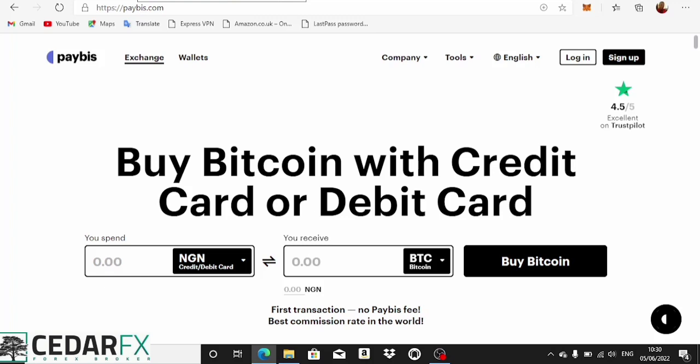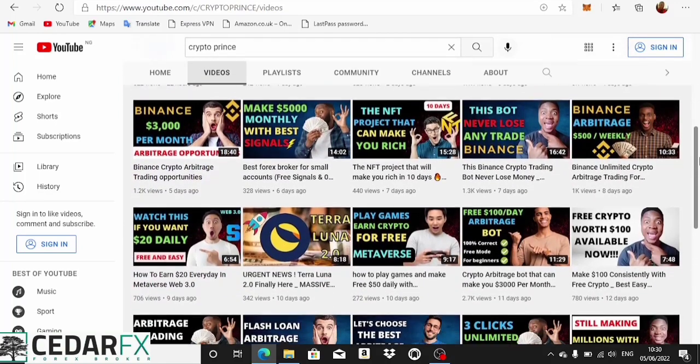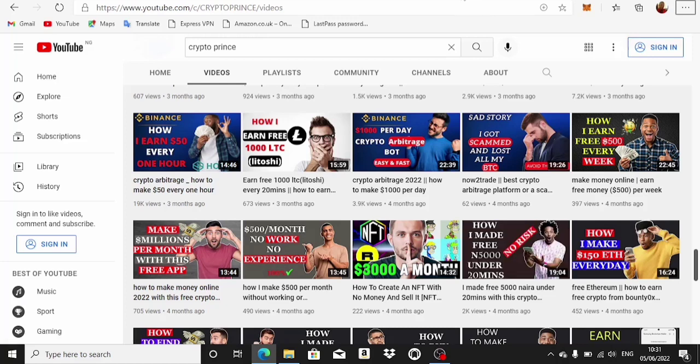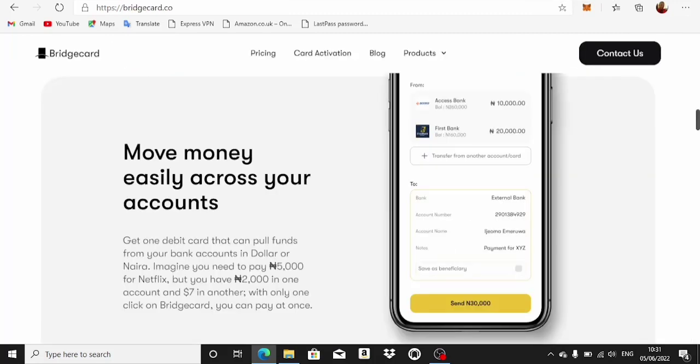I talked about PayBis before — if you want to see about PayBis arbitrage trading, check out my Crypto Prince channel and look for that video I made about four months ago. Back then the naira card had up to a hundred dollar limit, but since then it's been reduced to about a twenty dollar limit for the cards I'm using, which makes it extremely unprofitable.